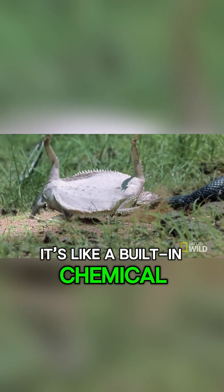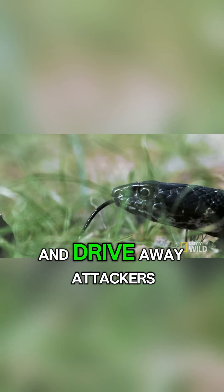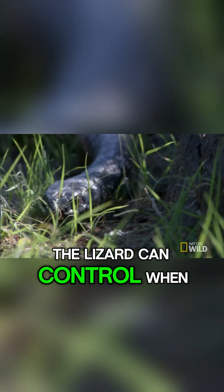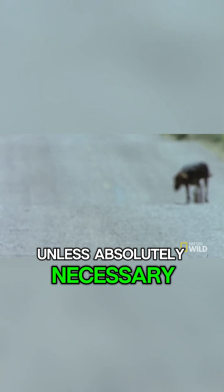It's like a built-in chemical weapon, designed to confuse, disgust, and drive away attackers. Surprisingly, the lizard can control when and how it releases the blood, meaning it doesn't waste energy unless absolutely necessary.